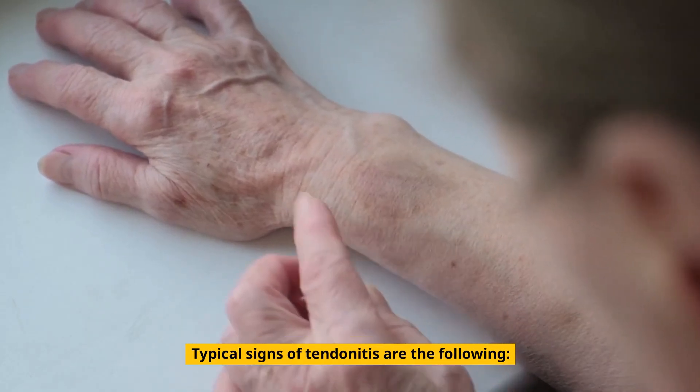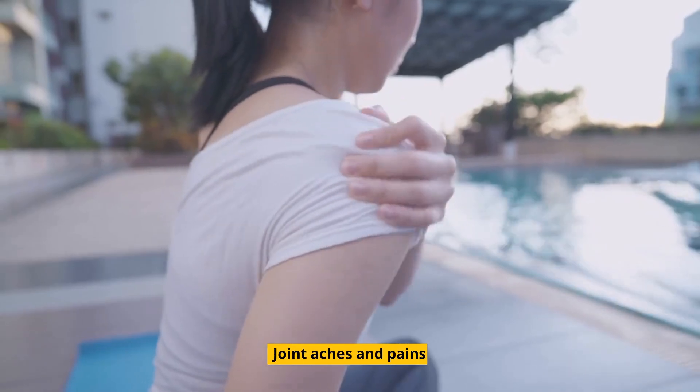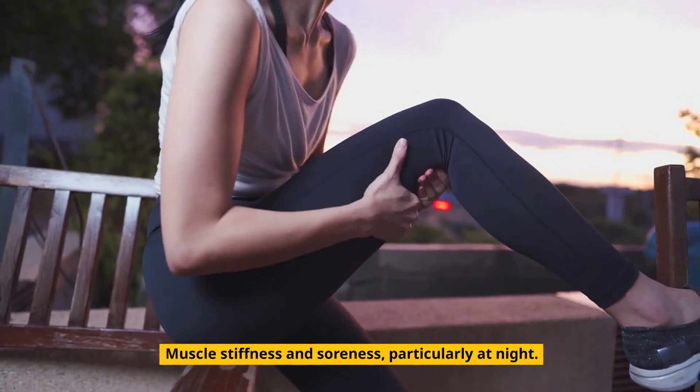Typical signs of tendinitis are the following: joint aches and pains, muscle stiffness and soreness, particularly at night.